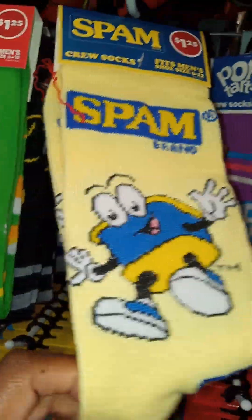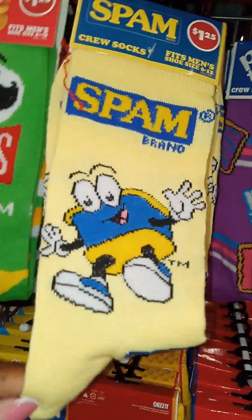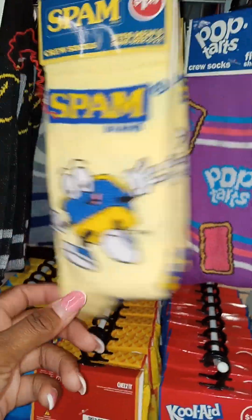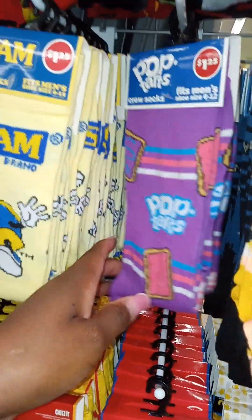Y'all know y'all not too old for that Spam. That Spam used to be amazing, baby — when you burnt it a little bit and put it on some bread with some mayonnaise. Good eats right there. I used to eat that when I was a kid. Ain't nothing wrong with the Spam, can't go wrong with it.